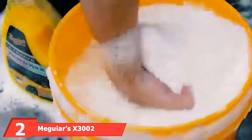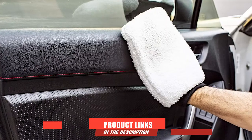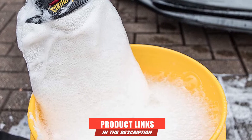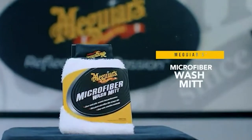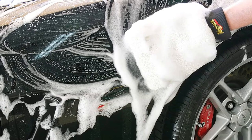Moving on to number two, the Meguiar's X3002 Microfiber Wash Mitt. This mitt by the Meguiar's brand isn't just a reliable and top quality car wash mitt, but it can also be gotten at a very affordable price. One aspect that might not be pleasing is that its size may make usage quite difficult for smaller hands. However, when talking about soft car wash mitts, this is a good choice as its plush design makes it perfect for washing.